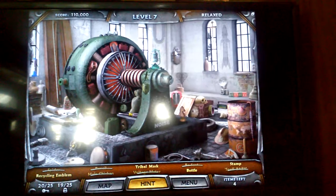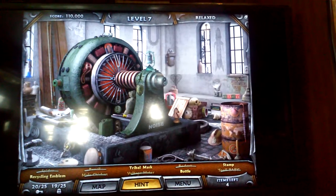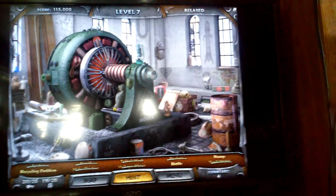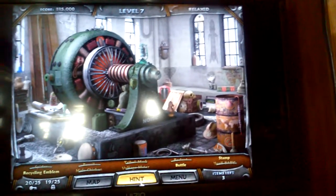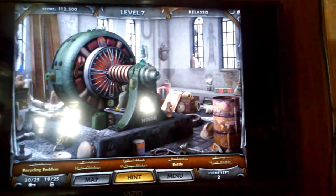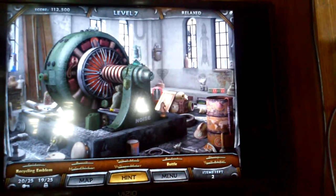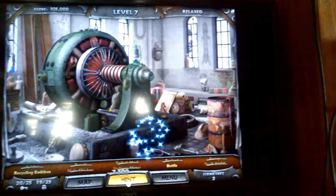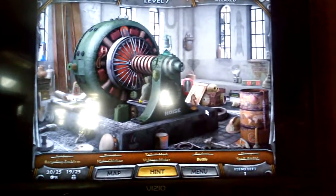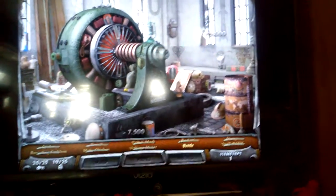What was that? I didn't know anything. Tribal mask — I only got 3 items left. Sure, I can't find any of them. Oh, that's a stamp. Recycling emblem. Bottle is a bottle. I'm not sure if I found it — that's good. Oh, that's an emblem. Let's find that last item without using the hints. Oh, there's a bottle. That's it.